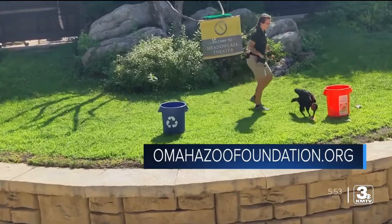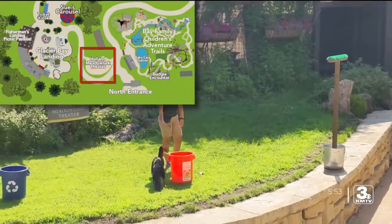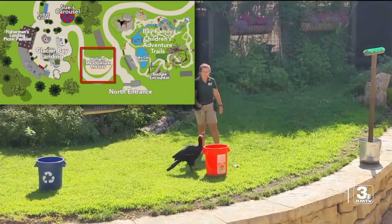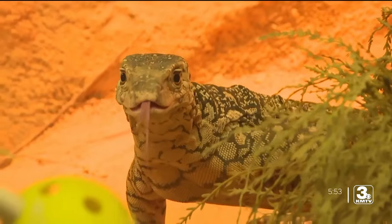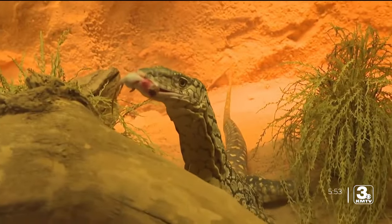That's OmahaZooFoundation.org. You can see Carew at the Meadowlark Amphitheater every day at 11 a.m. from Memorial Day to Labor Day, where she will participate in the Free Flight Bird Show. Next week, I'll introduce you to one of the largest lizards in the animal kingdom. From Omaha's Henry Doorly Zoo and Aquarium, I'm Zach Williamson.